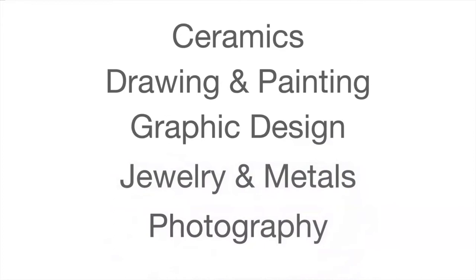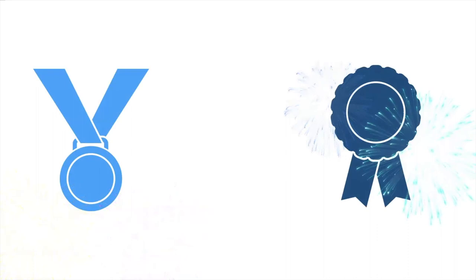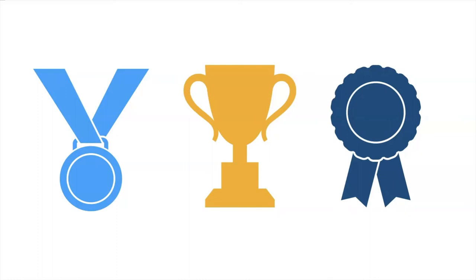We encourage students to try a little bit of everything, but you could also focus and stick to one and see how far you can get through that program. In any case, you're going to be learning from one of the best and most award-winning teachers in the district — not that we're biased or anything. Each medium has levels 1 through AP, so students have a consistent path they can take to develop, refine, and perfect their skills as artists over their time in high school.